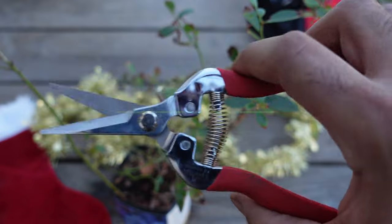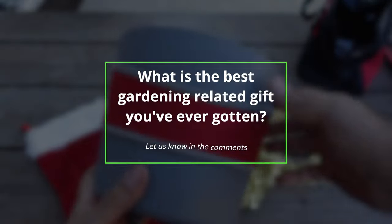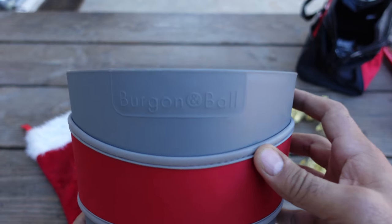Before the video goes on any further, why don't you let me know what is the best gardening related gift you've ever gotten? There's so many types of gardening out there — raised bed gardening, fruit trees, in-ground gardening — and all of those have different needs. I do all of those things, and these are gifts based on things I've actually used that will probably get you a big thumbs up from whoever you give it to.